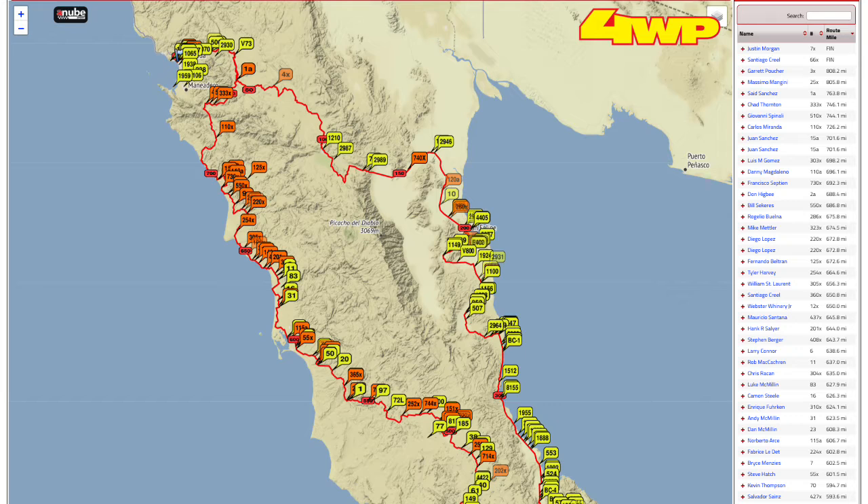Alright guys, we are back. It is now 11 o'clock and we only got an hour left in this day — the first day of the 2018 Baja 1000. This hour update is brought to you by 4WheelParts. Big thanks to all the guys over there at 4WheelParts, Joey D, all those guys for hooking it up and giving you guys some updates so you know what is going on.